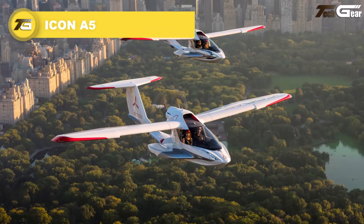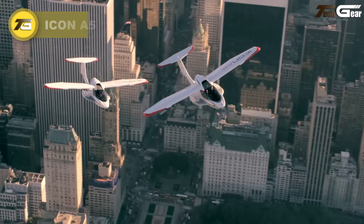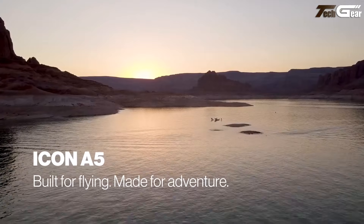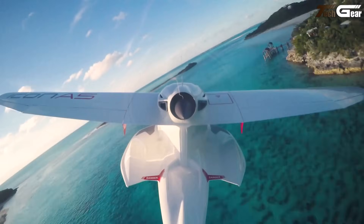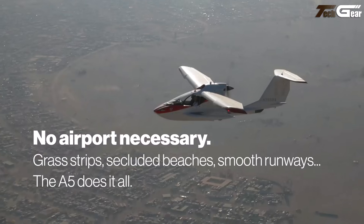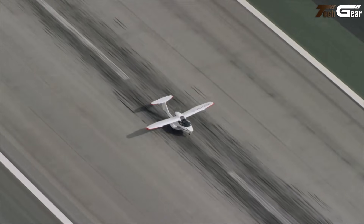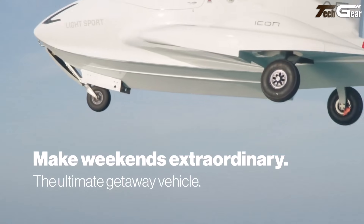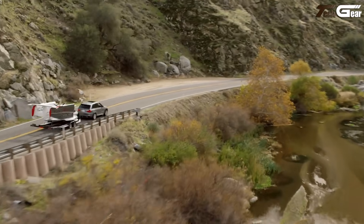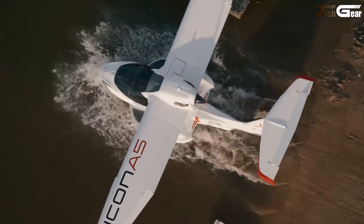The Icona 5 delivers a breezy taste of freedom — part plane, part seaplane — ideal for pilots who want fun, flexibility, and simplicity. With a 100-horsepower Rotax 912 IS engine, it cruises at about 84 to 95 KTAS with a range of around 427 nautical miles with reserve. Inside, it's a snug two-seater with a 46-inch cockpit width — cozy, but perfect for recreational flights or weekend escapes. Its amphibious capability and retractable gear let you take off from land or water, making remote lakes or coastal strips fair game.